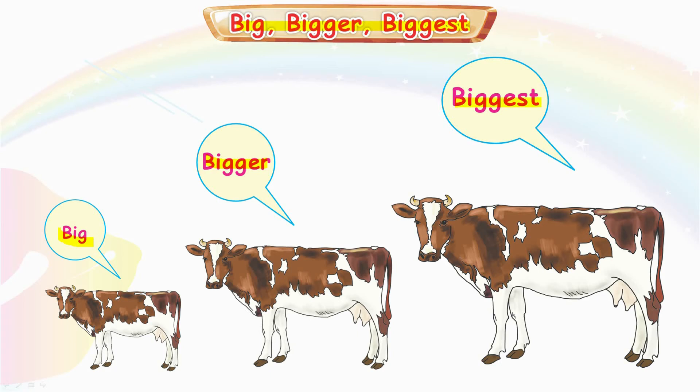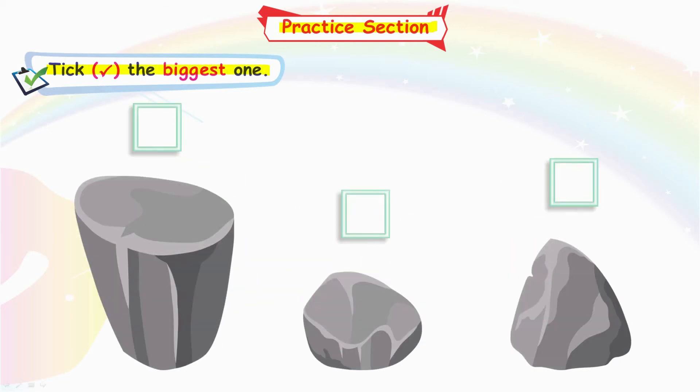Very good. Practice section. Take the biggest one. Okay, tell me which one is biggest? This one? No. This one? No. This one is biggest.